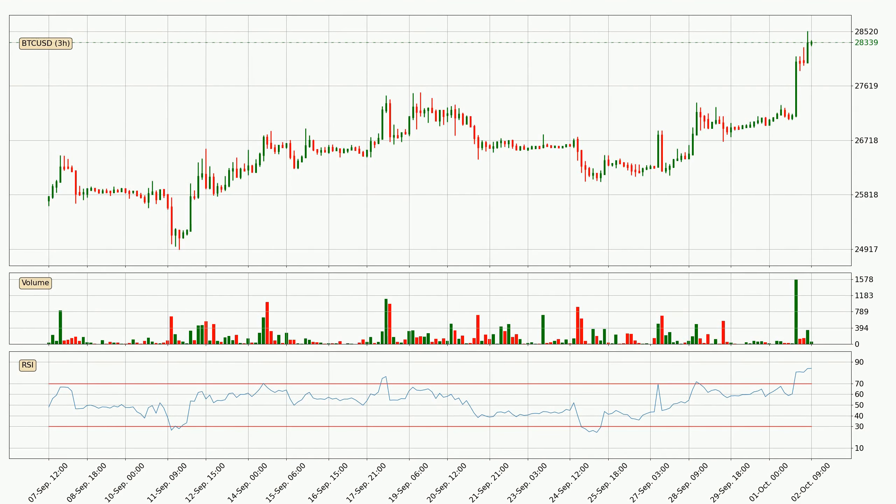Looking at the 3-hourly relative strength index, the current 3-hourly RSI of 84 is extremely high, which means that the price is very overbought and we can expect a pullback or for the price to remain on track for some time. Searching for divergence in the 3-hourly time frame, unexpectedly the price went up despite the bearish divergence.